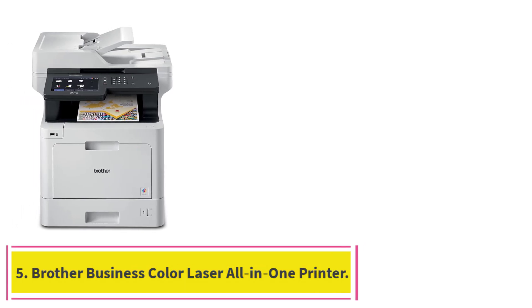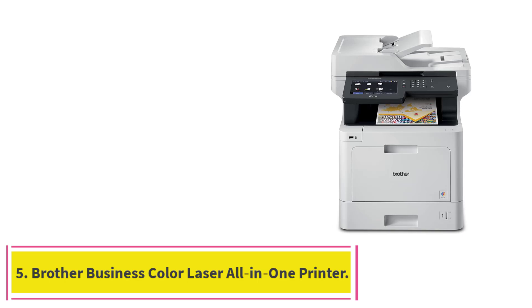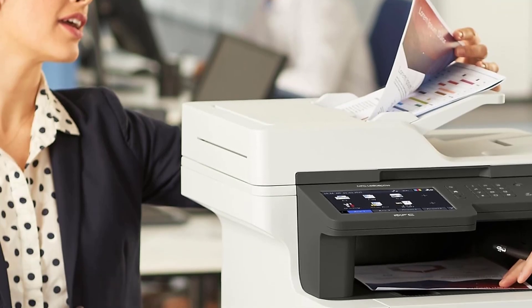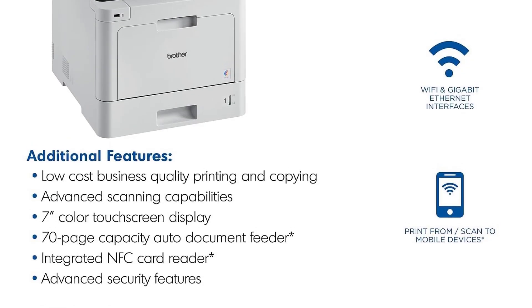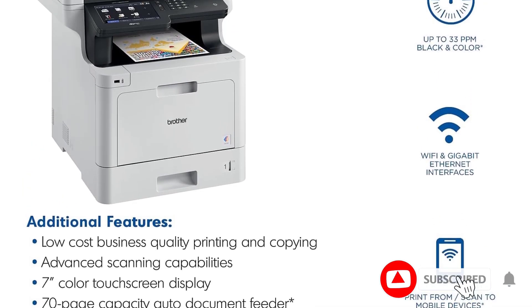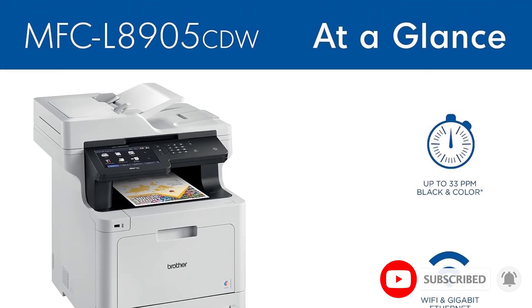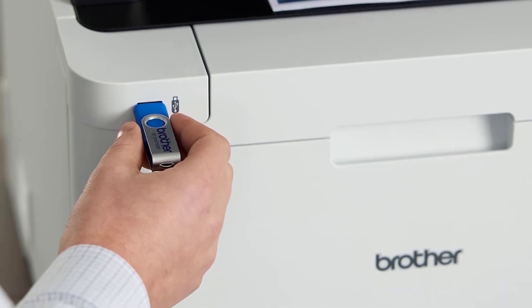At number 5: the Brother Business Color Laser All-in-One Printer. It's like a mini version of the printer you'd find in any office around the world, which makes sense because it's intended for home office use. This is not a casual printer — it's a semi-truck that delivers goods. At 33 ppm, it does okay with color and really hauls with normal documents.